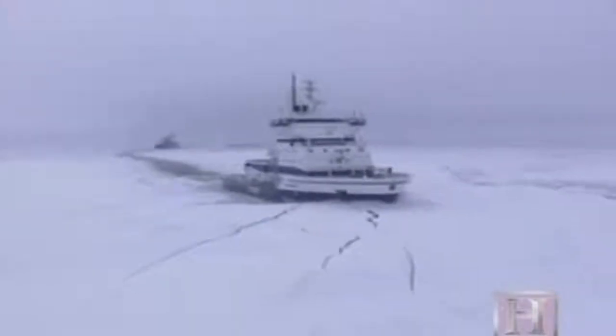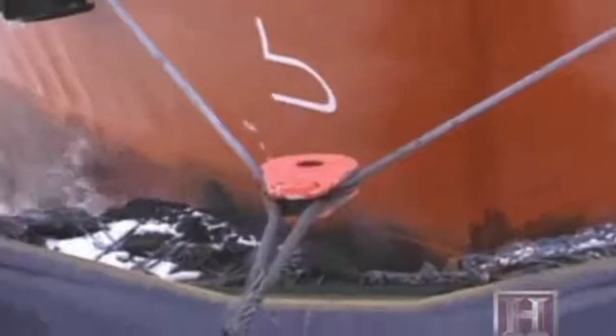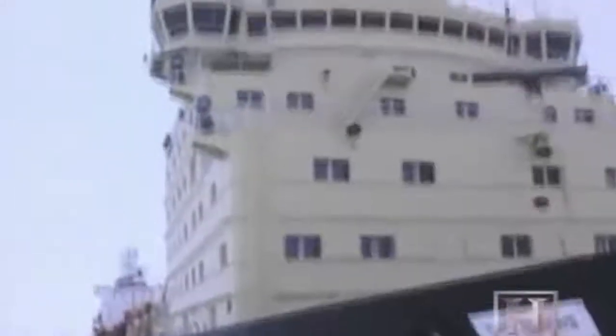They do this by grooming channels, creating lanes through which ships follow. Other times they get up close and personal by winching the bow of a beset vessel into a specially designed padded notch, and using the power of both ships to force through the frozen hardpack.